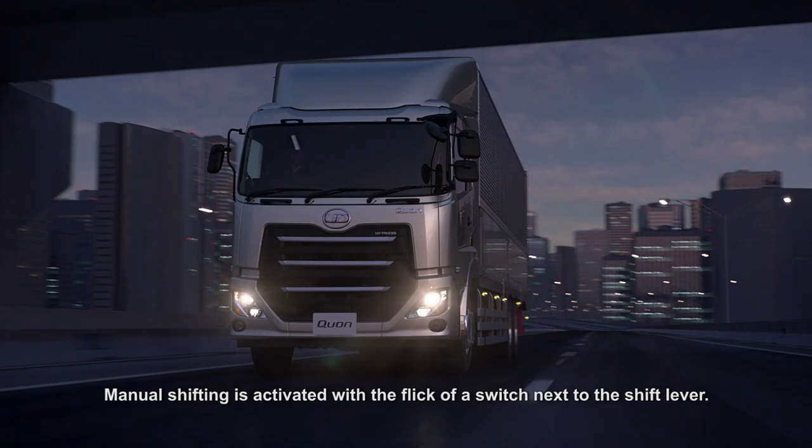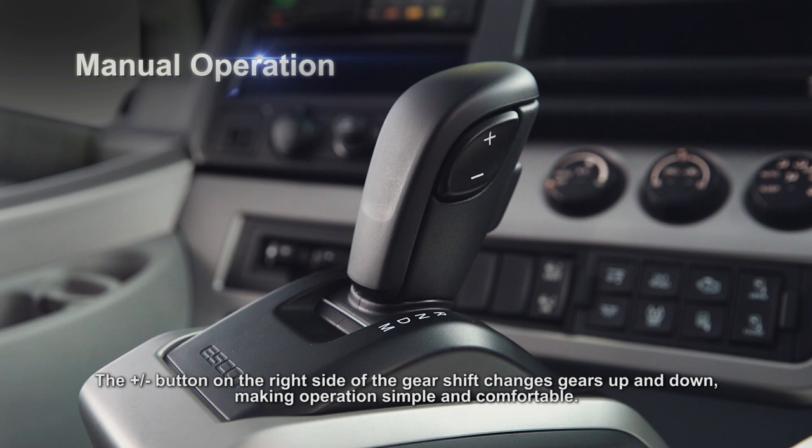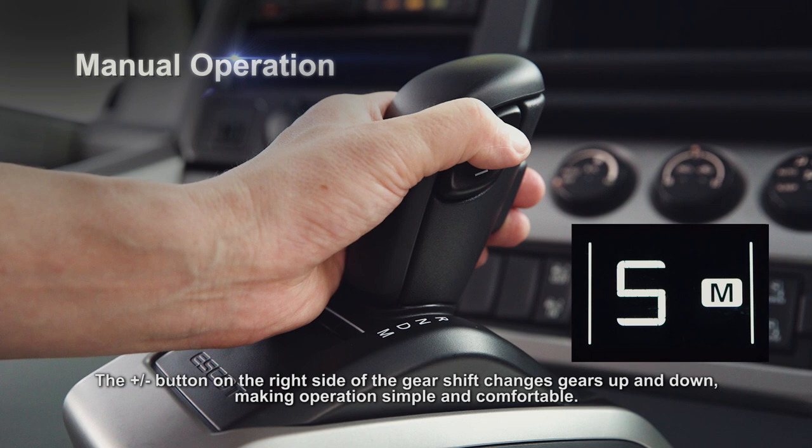Manual shifting is activated with the flick of a switch next to the shift lever. The plus minus button on the right side of the gear shift changes gears up and down, making operations simple and comfortable.